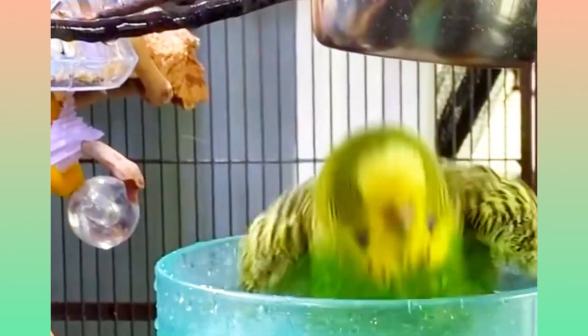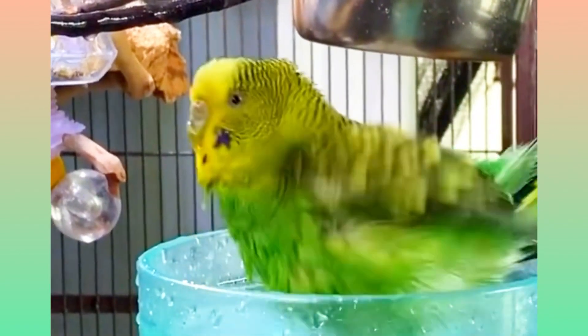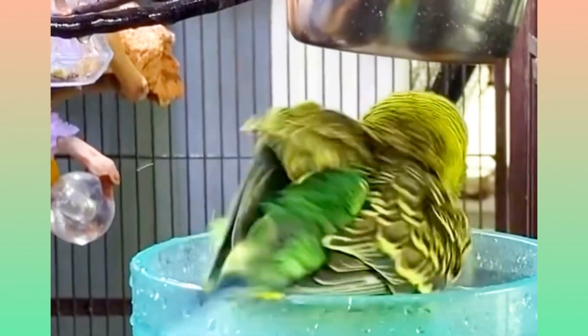To start, you can introduce your budgie to a shallow dish of lukewarm water. Make sure the water is not too deep, as budgies are not good swimmers. Place the dish in their cage and observe their behavior. Some budgies might take to it right away, while others might need some encouragement.